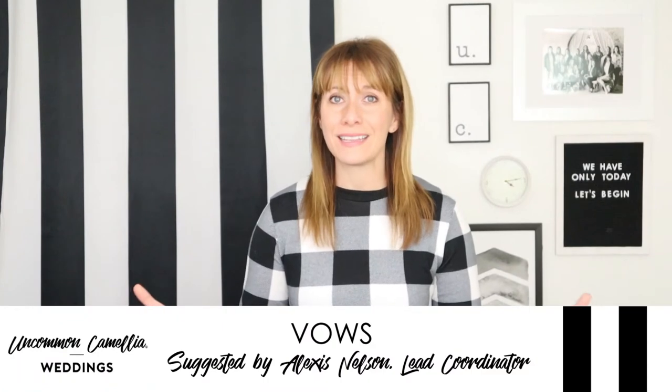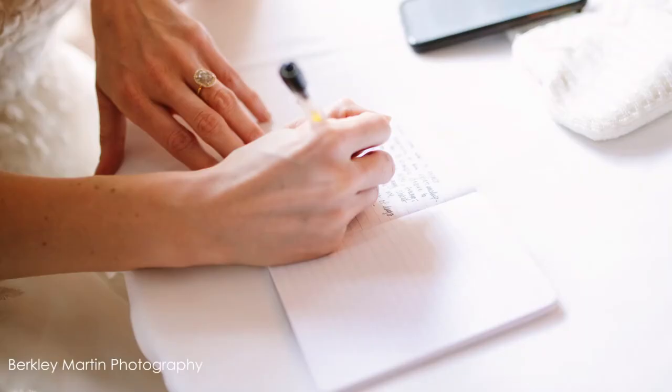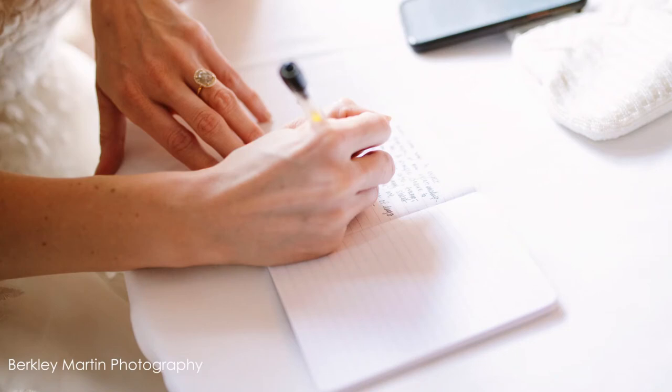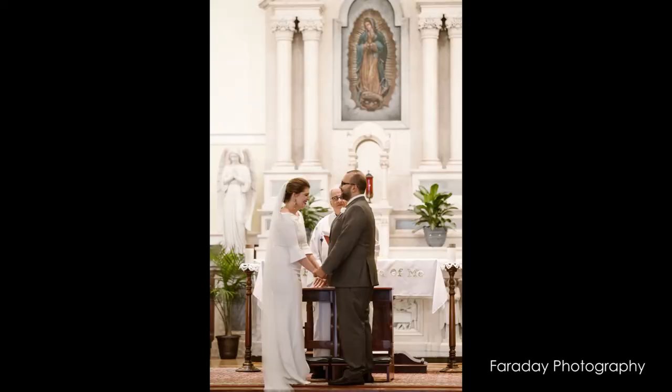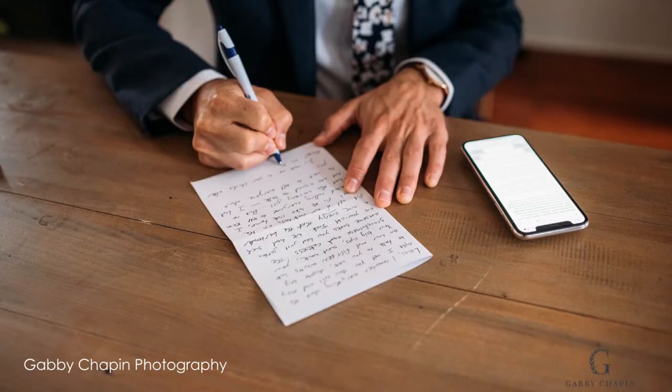Another thing is that couples often leave writing their vows until the week of the wedding. I suggest completing that a few weeks before. We've had couples leave this task looming over them even up until the morning of the wedding — probably more procrastination than forgetting — but there have been couples that wrote their vows but then lost them or forgot them at home.